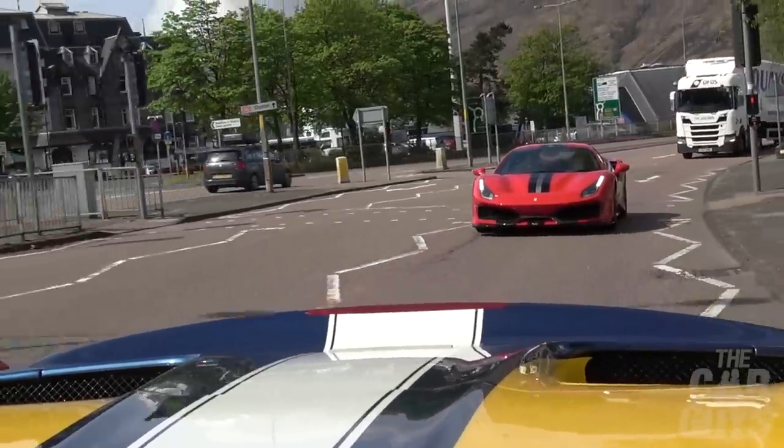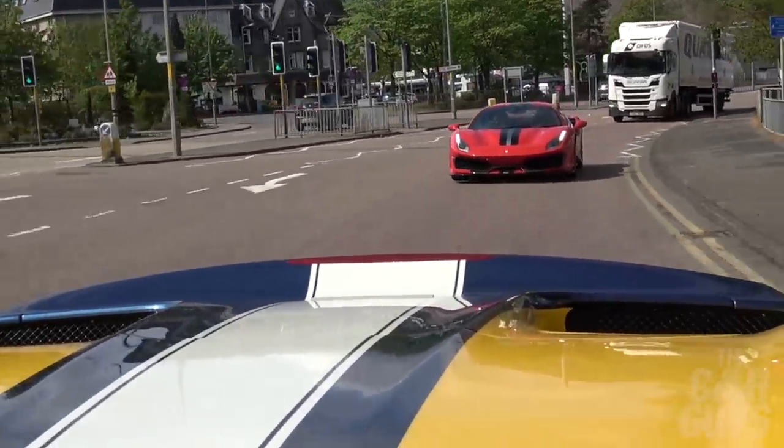How about that? Singing through fist-sized exhaust pipes. As good as the 488 Pista is, you're never going to be able to get that noise. And that noise is worth a lot.